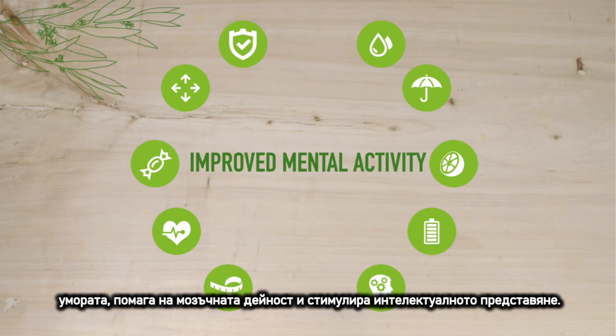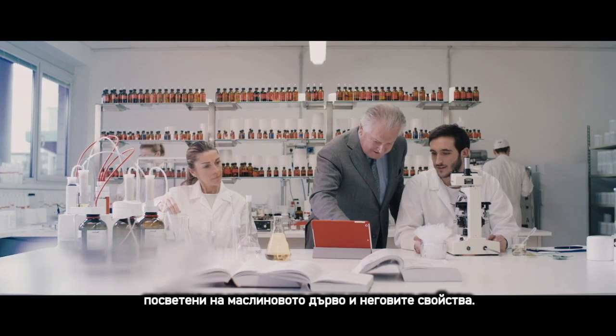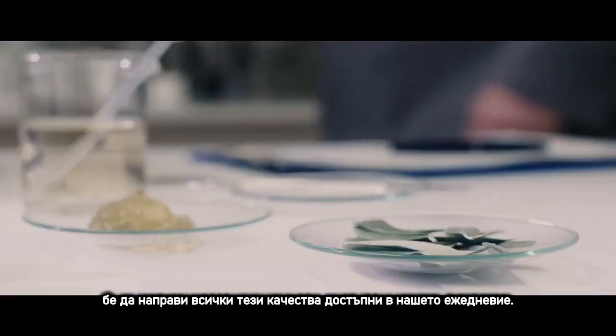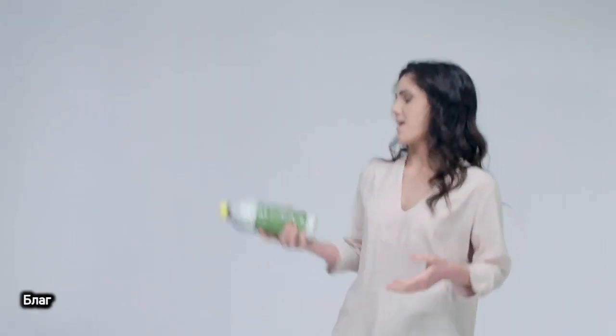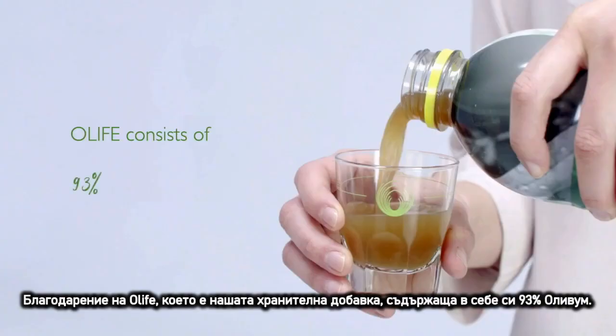Finally, thanks to an energizing action, it reduces fatigue, helps mental activity, and stimulates intellectual performance. In scientific literature, there are over 16,500 studies dedicated to the olive tree and its properties. The great insight of our president Livio Pesley was to make all these properties bioavailable in our daily life, thanks to All Life, our food supplement.